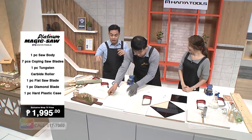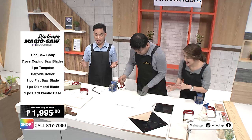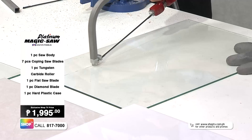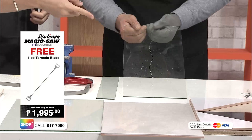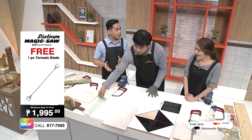Even for large surface areas, we're using a different blade — and it cuts through wood effortlessly. Now this time it's glass. We all know how delicate it is to cut glass because it breaks so easily. But here with the Magic Saw, we're using the end — that's called the Tungsten Carbide Roller. And look — not just straight vertical or horizontal cuts, but also curved shapes, making it so much easier to handle.